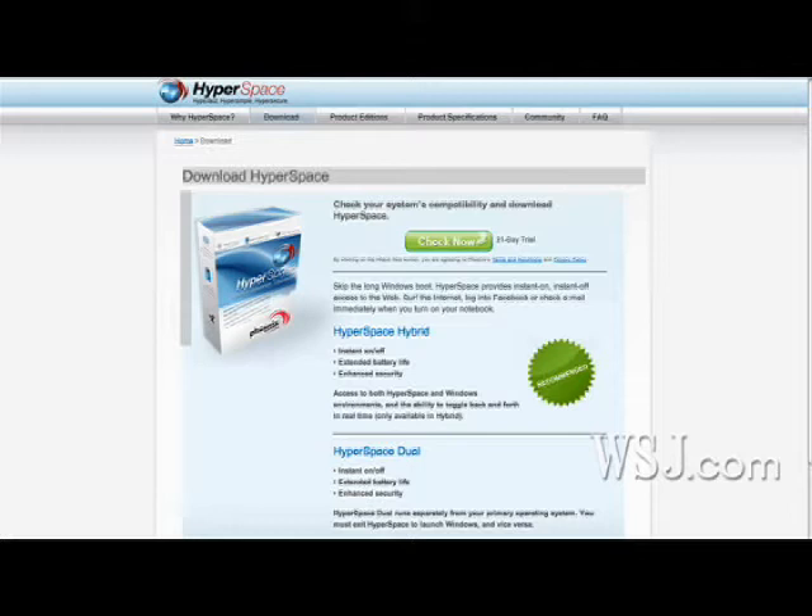This week I took a look at a product from Phoenix Technologies called Hyperspace. Hyperspace installs on certain computers and once installed can start up certain programs without having to start up your entire Windows operating system, so it saves you some time.